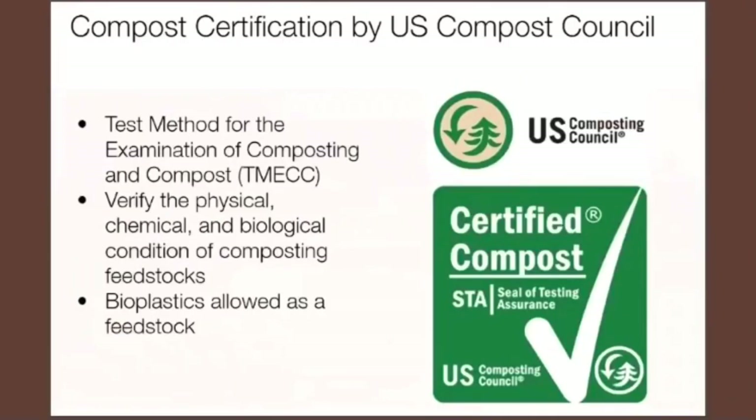The other composting certification most common in the US is the Compost Council's STA — the Seal of Testing Assurance Composting — which verifies that the compost has nitrogen, phosphorus, and all the different chemical components and biological conditions that allow compost to help plants thrive. Bioplastics are actually allowed under this certification, so it's an option for composters. Some composters opt for the US Compost Council's STA because it's a little cheaper and you can get way more products certified.